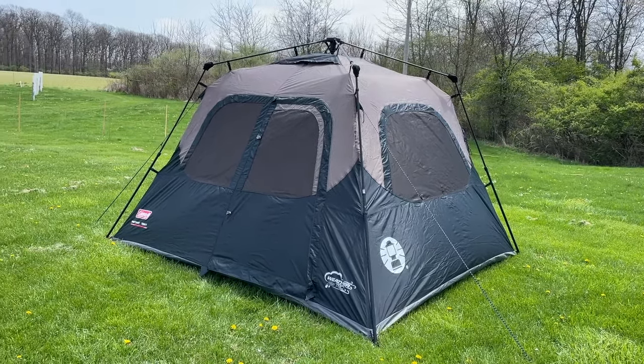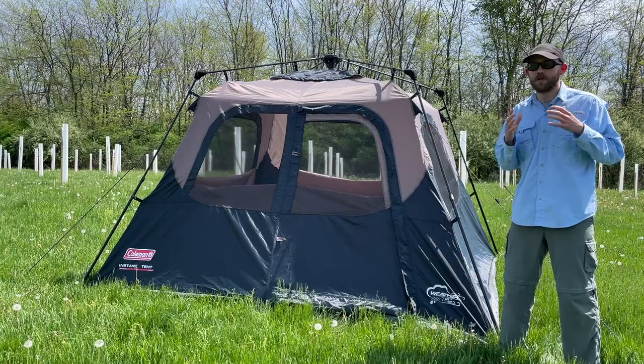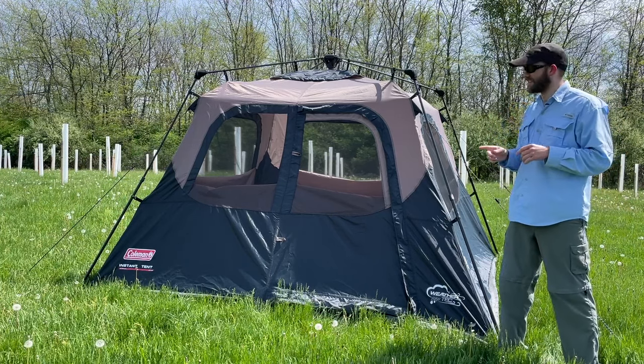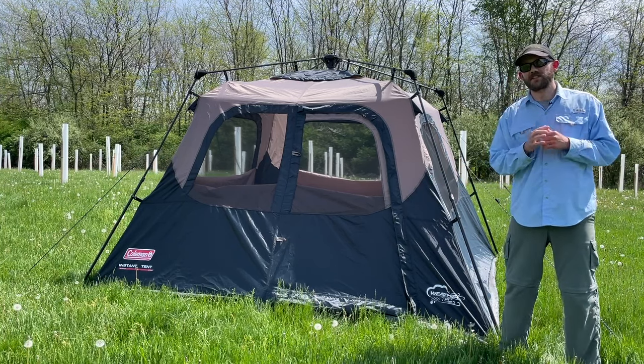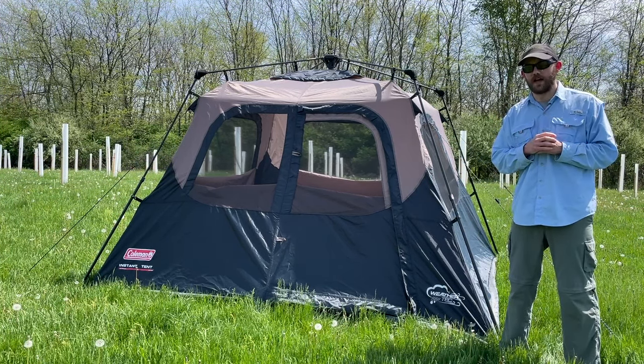For reference, I consider a score of 50 to be a roughly average, middle-of-the-road quality tent. That does put this tent squarely in the below-average category. Let's talk about some of the reasons why with a few pros and cons.